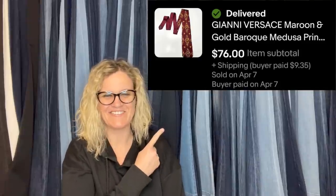This one was bought at a local thrift store in Southern California for $1.08, listed on eBay for $89, and sold for a best offer of $76 plus shipping. It is a Gianni Versace maroon and gold baroque Medusa print item.